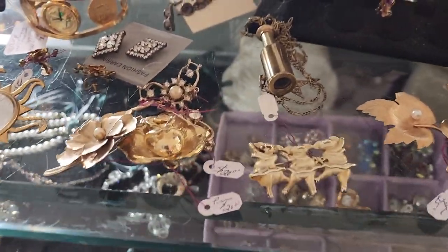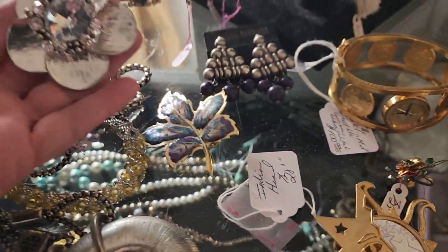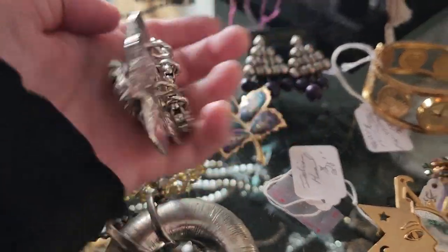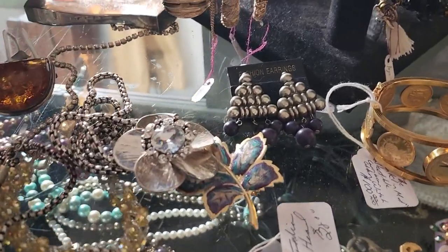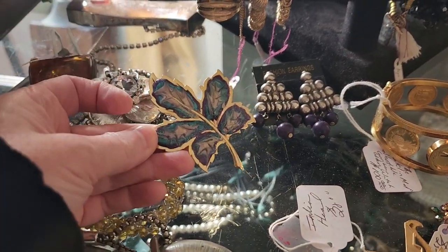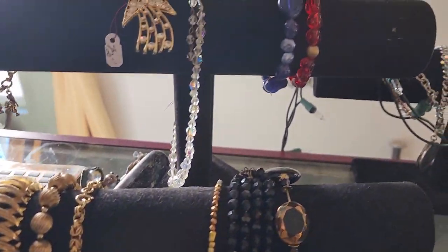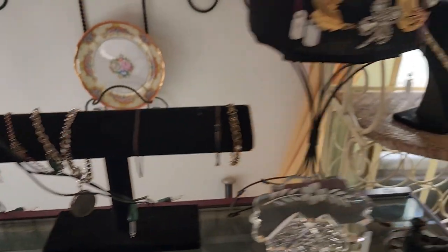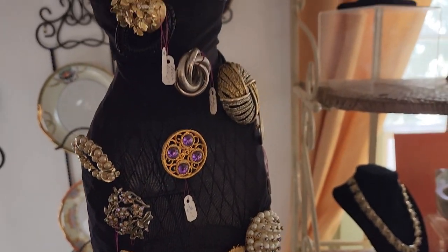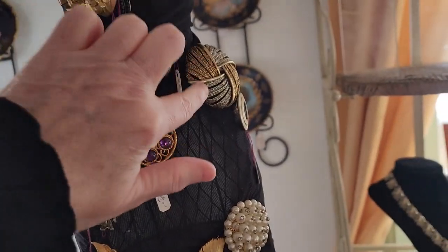There are pictures in front of me so it's hard to pick stuff up. Anthony, they have some nice jewelry. This is a necklace, this is really nice. This is pretty too. Very, very cool. Oh, here's some more brooches. Very nice. I think that's like a Monet or something.